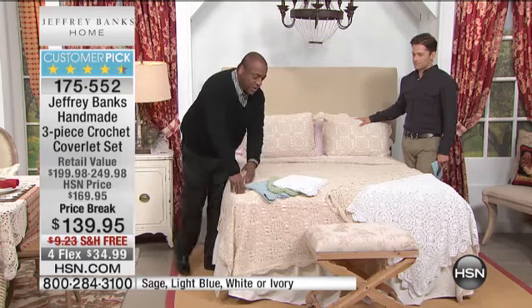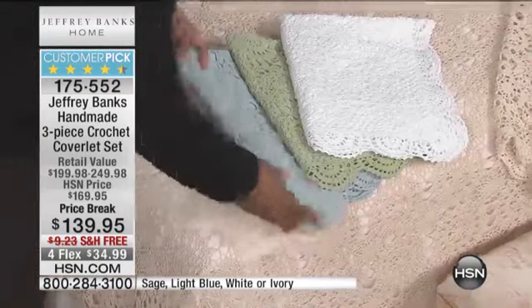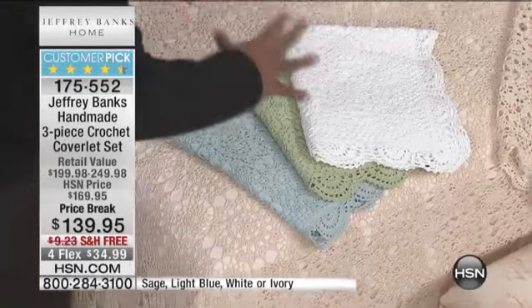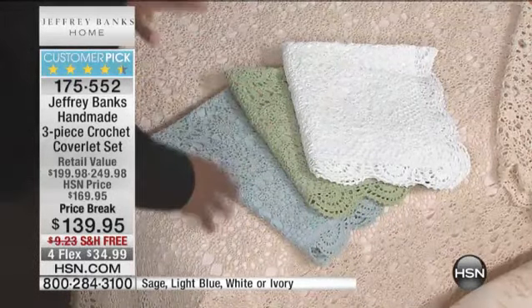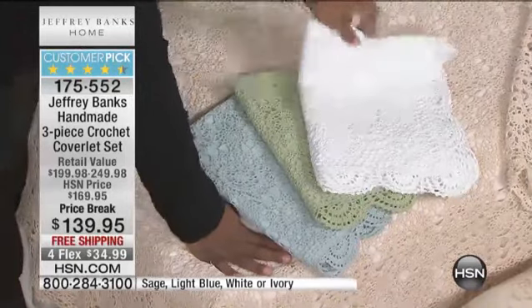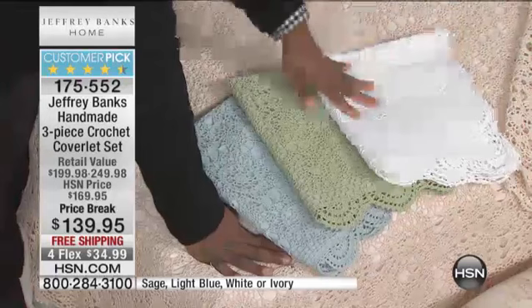Then we go to the aqua. I love this color. It's soft, it's beautiful, it's masculine, it's feminine — it works both ways. And then you've got the seafoam and the optic white.